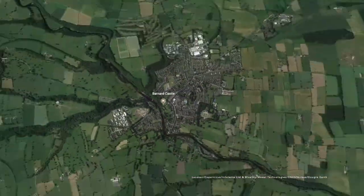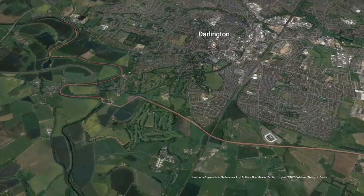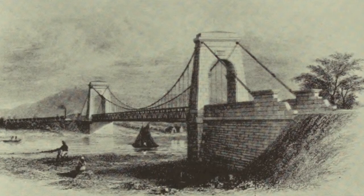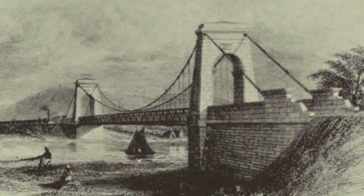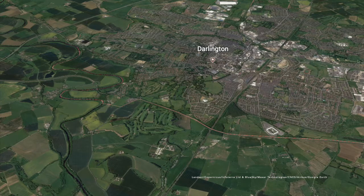As we continue downstream from Barnard Castle, the river continues to widen and deepen and become more important to industry. This is nowhere more true than in Darlington, where the wider valley allowed the town to grow and become important to the railways. Stephenson's Stockton to Darlington railway was the first to operate anywhere in the world, carrying minerals and coal from Upper Teesdale down to the port at Middlesbrough. The fields are now being used for arable agriculture and pasture land.